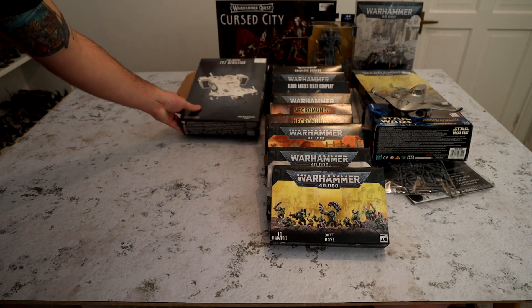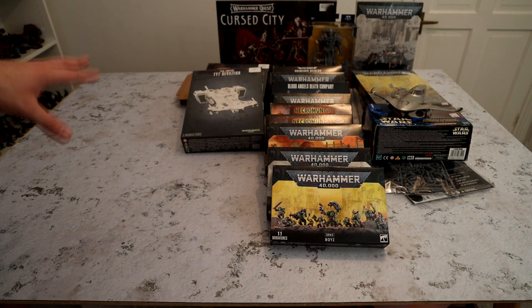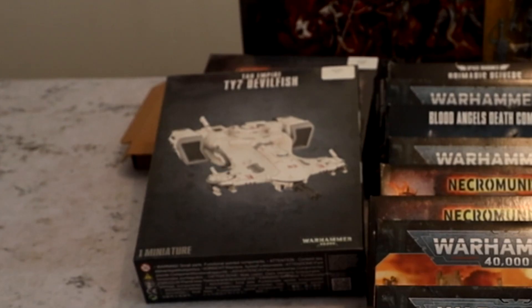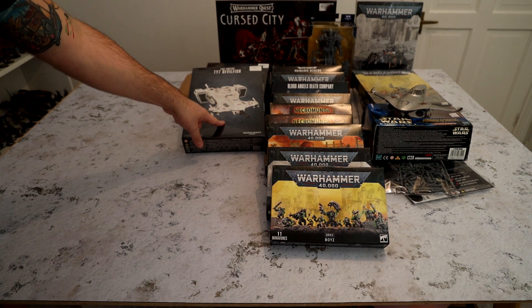I got drunk over Christmas and used some Christmas money that someone sent me to buy what I thought was going to be the Railgun ship. I accidentally bought just a Devilfish, not a Hammerhead. Look, I'm excited for the Railgun — it might be broken, it might not be, I don't know. But I drunkenly ordered the wrong thing.